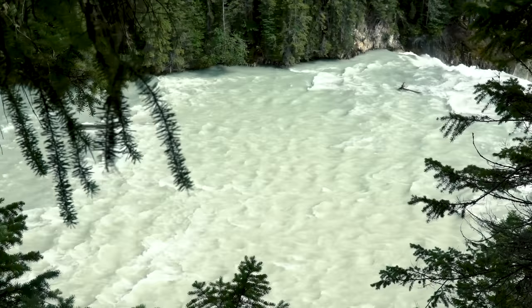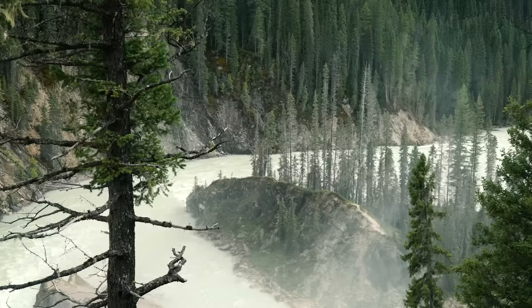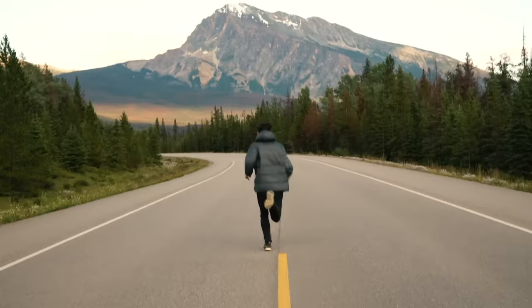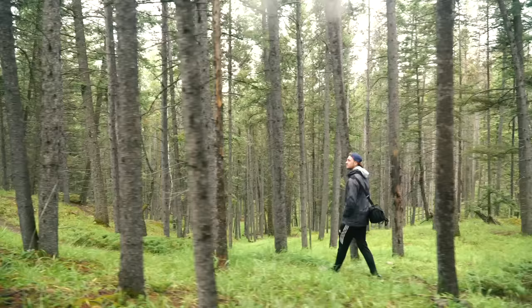There's this place in Canada where you'll find Rocky Mountain peaks, turquoise glacial lakes, and some of the most scenic drives in the world. All of these things come together along the borders of Alberta and British Columbia, where you're going to find Banff, Jasper, and Yoho — three of Canada's most beautiful national parks.